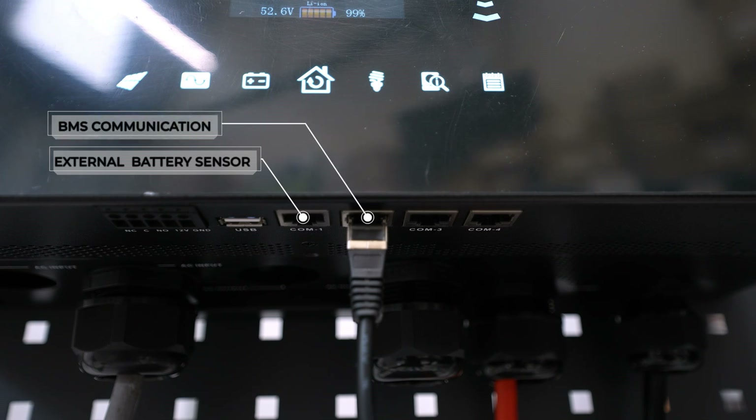COM2 is the BMS communication terminal. You need a special cable — you can get this cable from the manufacturer of your battery or from Voltacon — but you must be very careful to get the specific cable that communicates correctly with your lithium-ion battery.